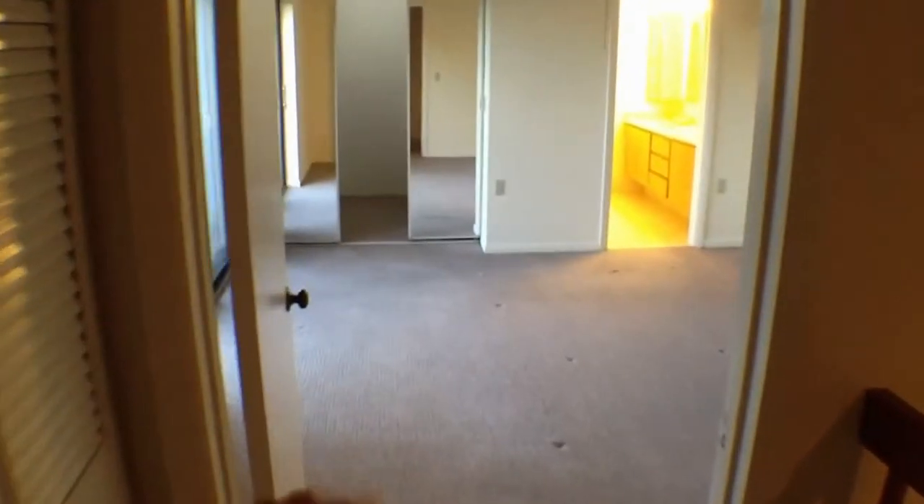You'll notice it's very nice Berber carpeting as you go up the stairs. When you get to the top of the stairs, I'll give you an idea of the layout. This is your second or smaller bedroom, and it has a private bathroom. And then here's your larger or master bedroom.